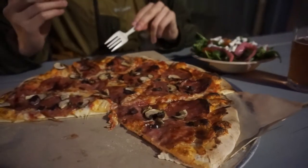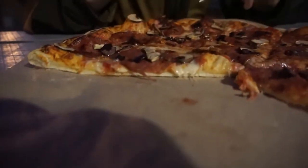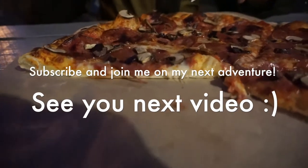Humble Pie is a must visit for me in Seattle. I hope you give this place a try too. That's it for now. Please subscribe and join me on my next adventure. See you next video!